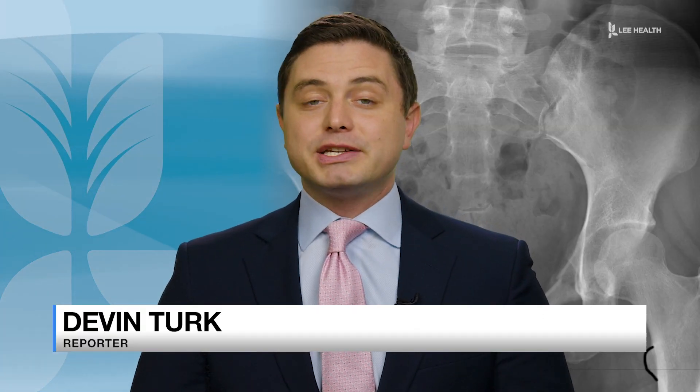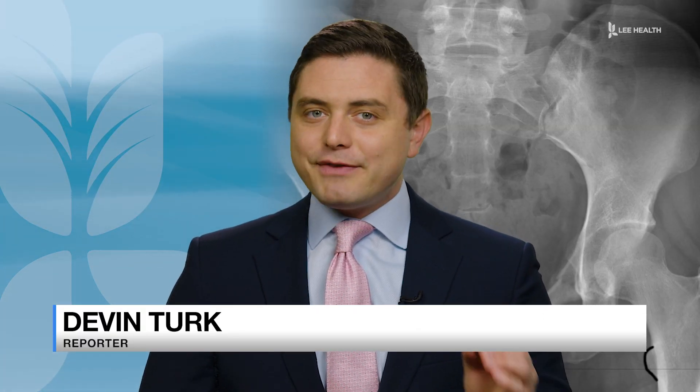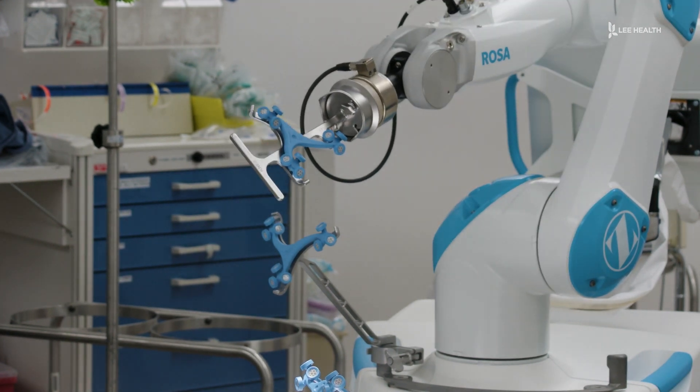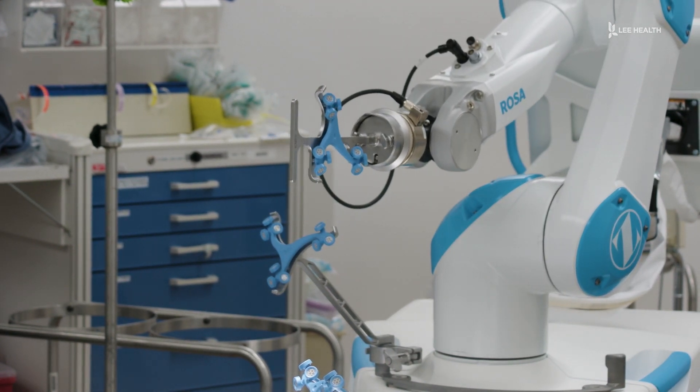Hip replacement surgeries have been very effective for a long time, but now they're even better thanks to the Rozo robot. The parts we put in are in the exact perfect spot — within one degree or one millimeter of where you want them — and this thing can confirm that. The Rozo machine's robotic arm acts like an extra assistant to help guide things so they're exactly where they need to be.